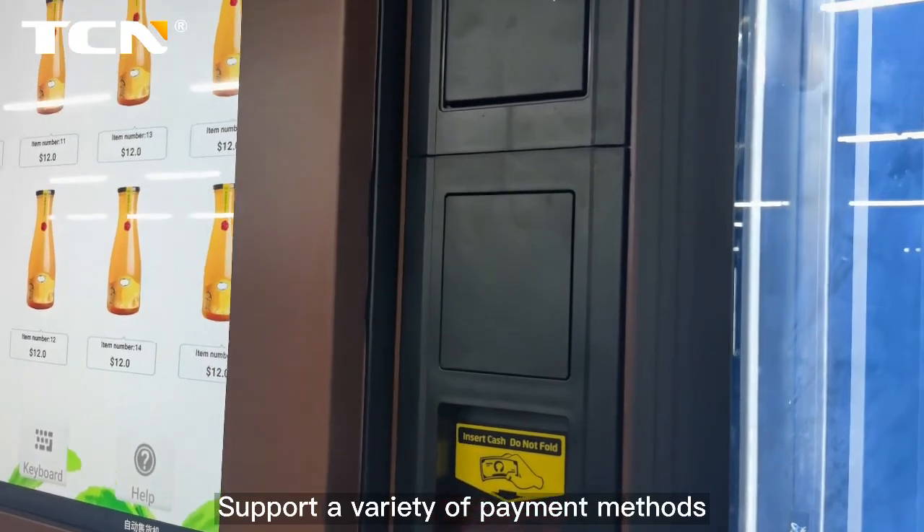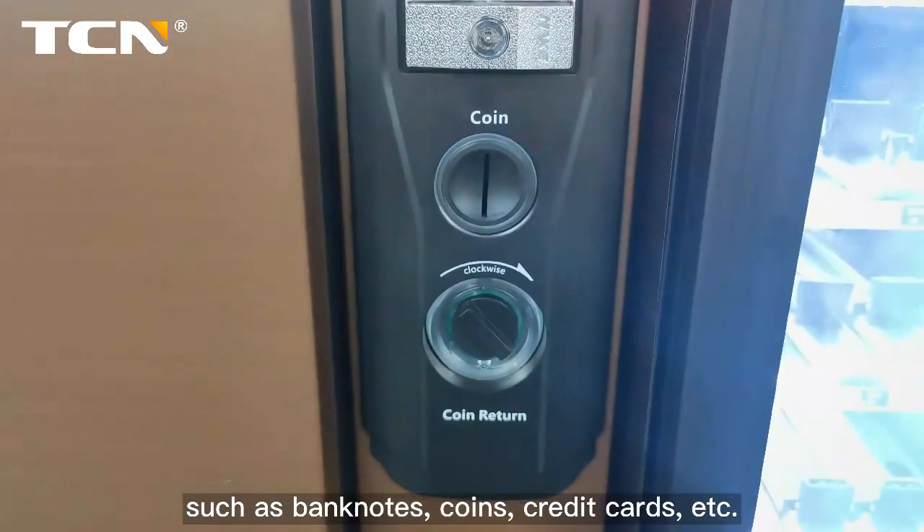Supports a variety of payment methods such as banknotes, coins, credit cards, etc.